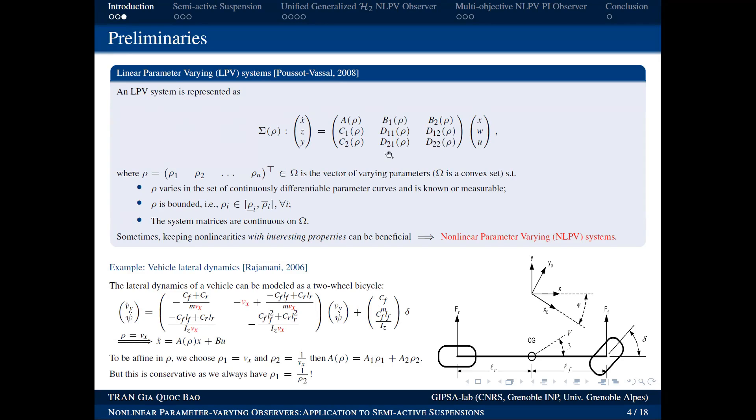An LPV system has the form where the matrices multiplying the inputs are linear — hence it is linear. Moreover, these matrices depend on parameters ρ, making it a parameter-varying system with time-varying equations. According to theory, this parameter ρ must be measurable or known, and must be bounded. The matrices are continuous functions of these parameters.